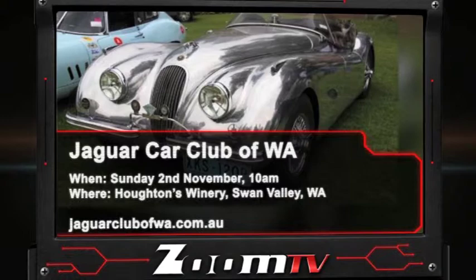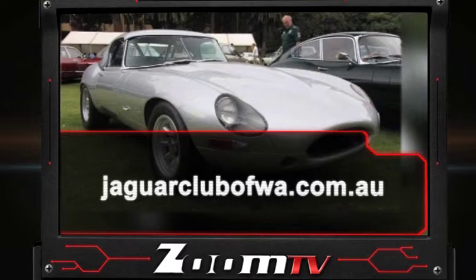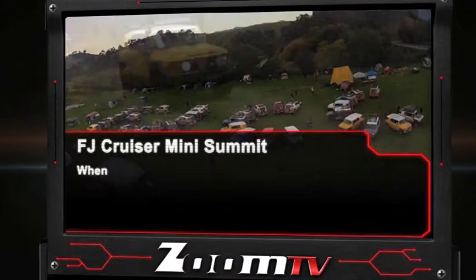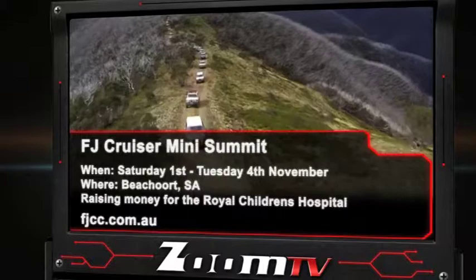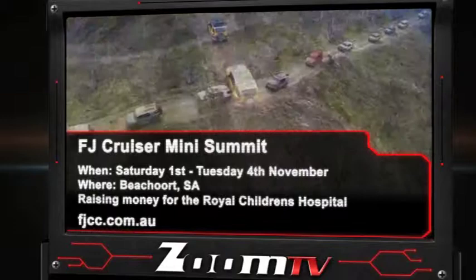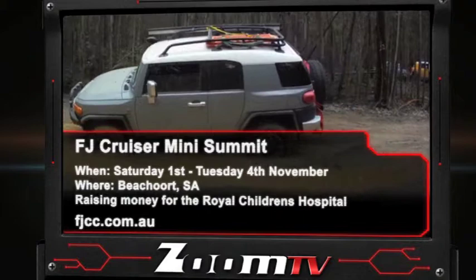The FJ Cruiser Club of Australia is coming together in a few weeks for a spectacular event of beach driving in South Australia. FJ Cruiser owners from all over the country listen up because this is going to be one super fun event. Running from Saturday 1st to Tuesday 4th of November, the FJ Cruiser Mini Summit will feature lovers of this beefy model gathering in Beach Orts, South Australia. It promises to be a great event and money raised goes to the Royal Children's Hospital, so get online and check it out.